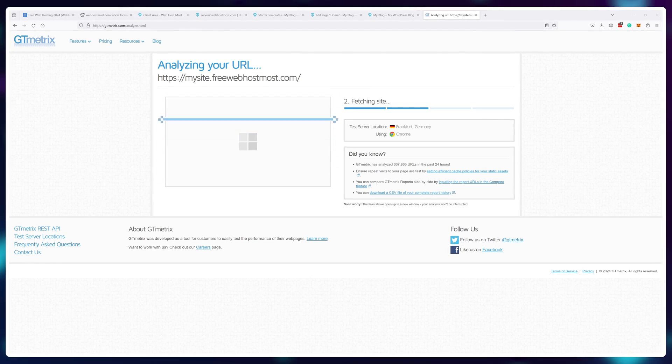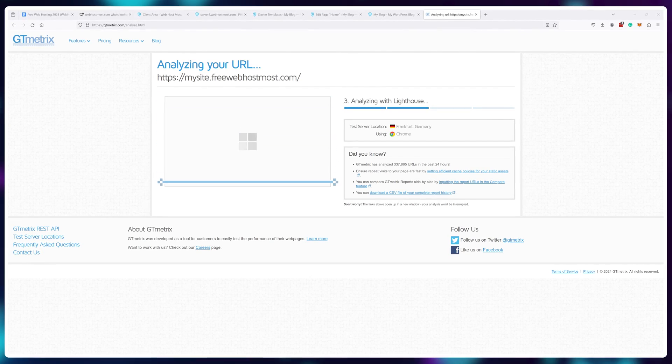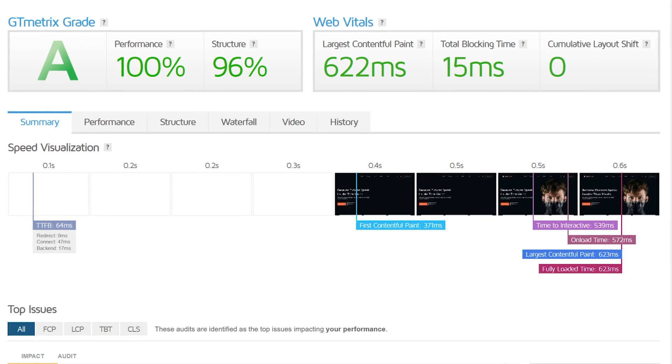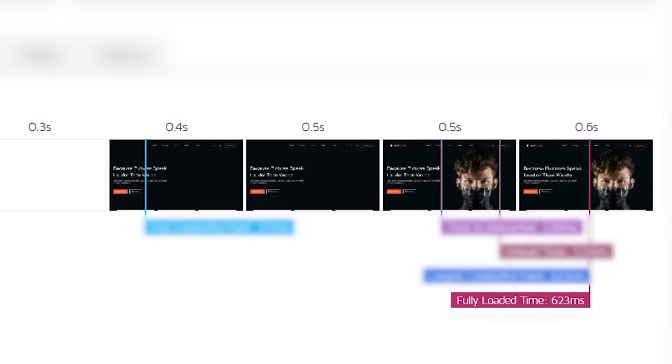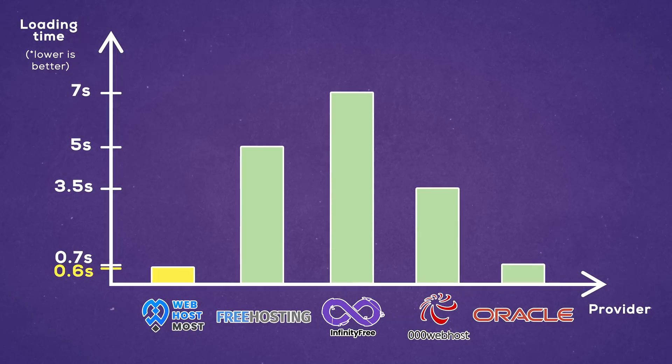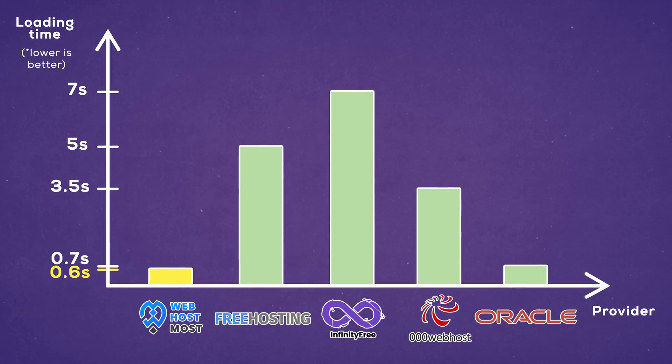Let's see how the unlimited resources of this plan perform in some test scenarios. I ran a GTmetrics test from Germany, because that's where I chose my data center to be, and for free hosting the result is insane. The server responded in 64 milliseconds and the website fully loaded in 0.6 seconds. Just for reference of how crazy this is, here are some test scores from other free hosting platforms. Obviously the result is fast, and this is in large part due to the LiteSpeed server-side caching improving the performance a ton.